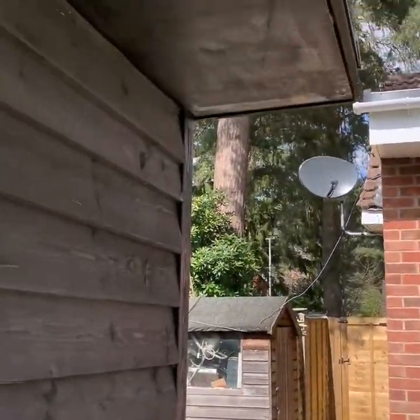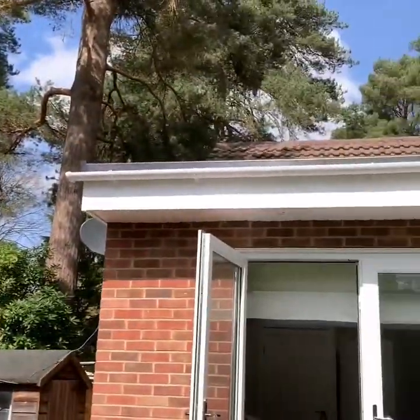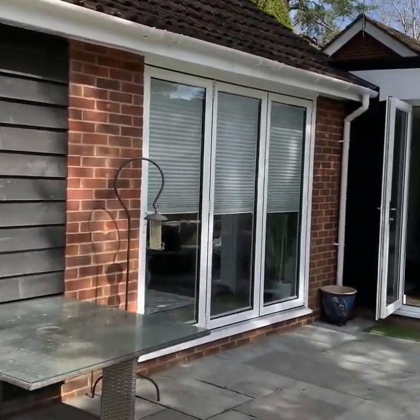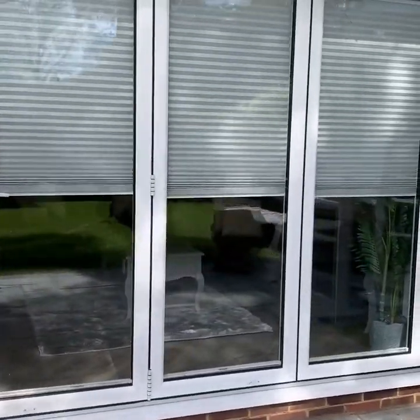We have external lighting throughout quite a few of the soffits at the front, above the master bedroom — you can see them there — and above the bi-folding doors, which are aluminium dry-powder coated with blinds.